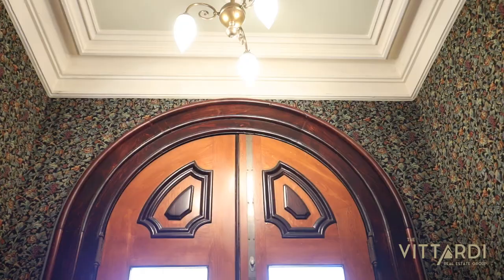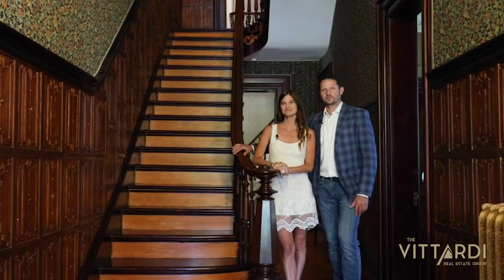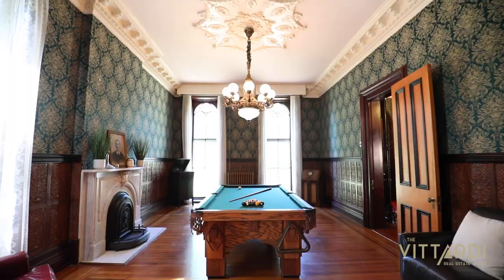Welcome to the George W. Whitney Estate — come on in. I'm Scott, and I'm Monica, and we've lived here for a little over two years. We're excited to show you the tour.